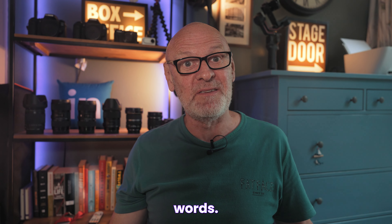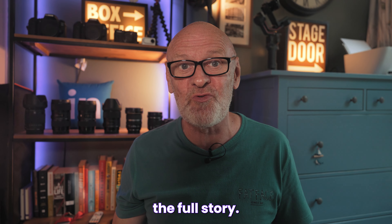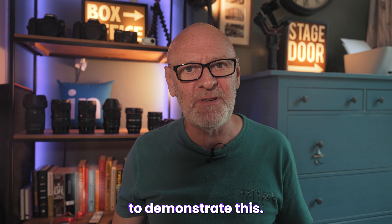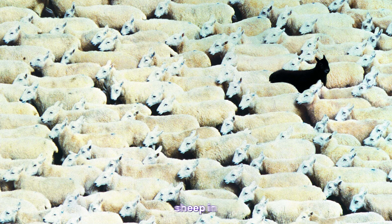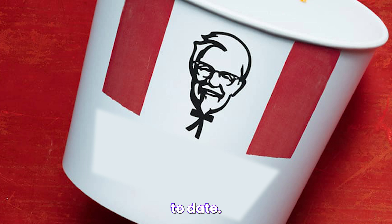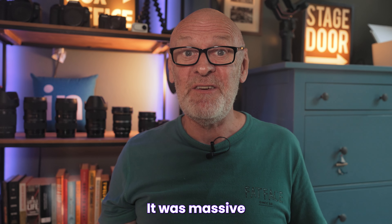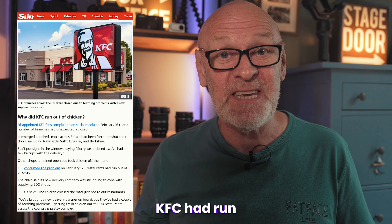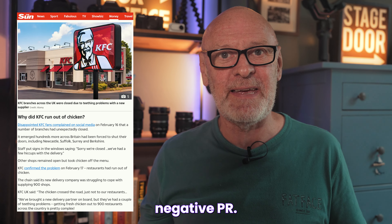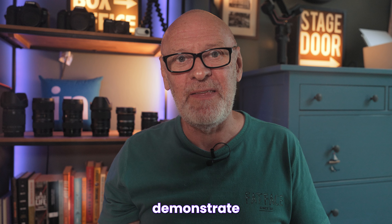A picture is worth a thousand words, and that's true, but words are absolutely necessary to convey the full story. We only need to look at the world of marketing to demonstrate this. It's just one black sheep in a flock of white sheep, right? And then you read the words and it becomes clear what the picture is trying to convey. KFC had run out of chicken and this is how they dealt with the negative PR — I mean, it's utterly brilliant. All of that was to demonstrate that words matter.